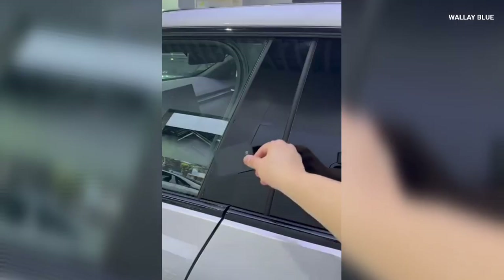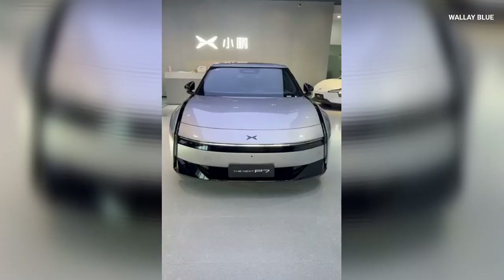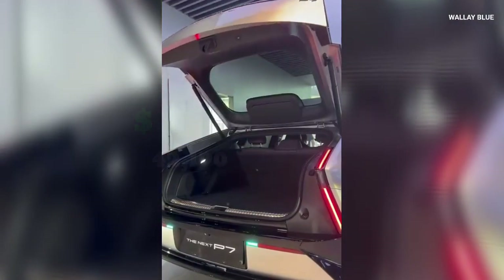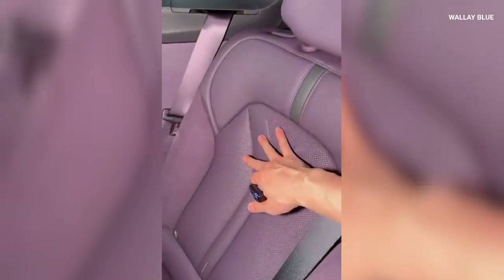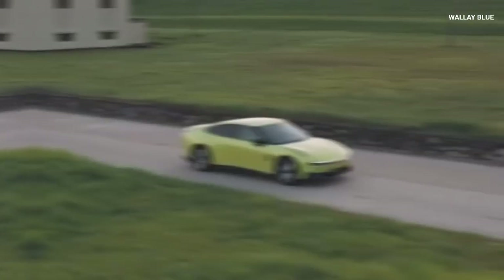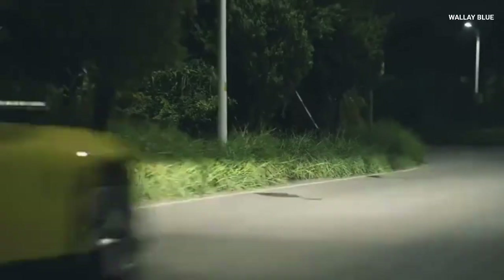Upon its launch, the P7 received 10,000 orders within just 7 minutes, underscoring its strong market appeal. Despite its advanced features, the P7 remains competitively priced, starting at approximately $30,730 and going up to $42,190 for the AWD variant. This is comparable to rivals like the Xiaomi SU7 Pro, which also offers a larger battery, longer range, and advanced features such as Level 3 autonomous driving and an intelligent voice assistant. With its blend of design, performance, and technology, the Xpeng P7 stands out as an innovative and affordable option in the premium EV market.